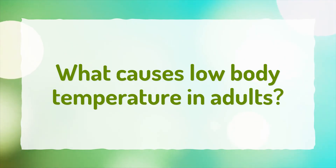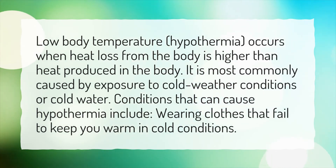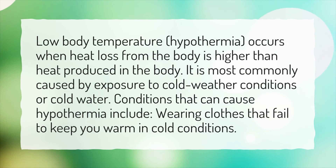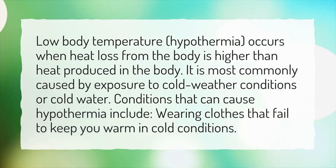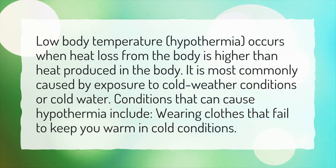What causes low body temperature in adults? Low body temperature, hypothermia, occurs when heat loss from the body is higher than heat produced in the body. It is most commonly caused by exposure to cold weather conditions or cold water. Conditions that can cause hypothermia include wearing clothes that fail to keep you warm in cold conditions.